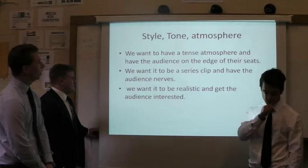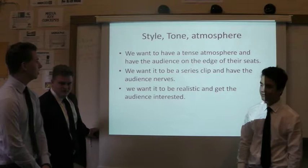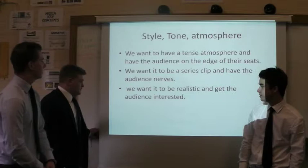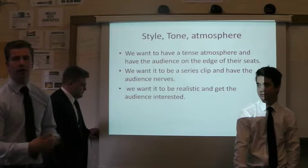Style, tone and atmosphere: we wanted a really tense atmosphere to understand how robbers actually felt in this situation. We also wanted it to be a series of clips with different shots so we had a range of different moves to convey how intense the movie was going to be. We also wanted it to be really realistic, so we thought about shooting it in black and white to show how the darkness resembles robbery and how it's bad.